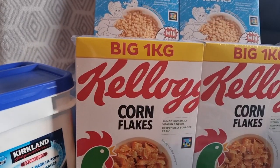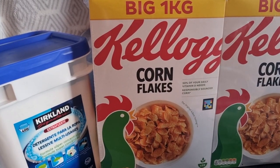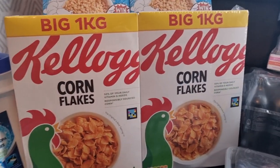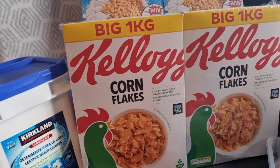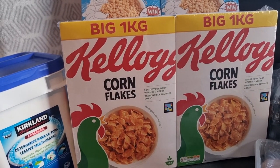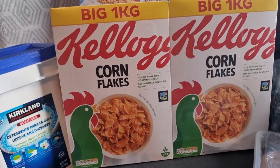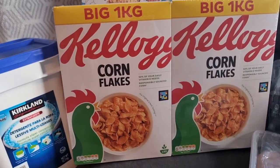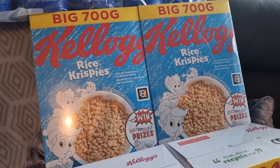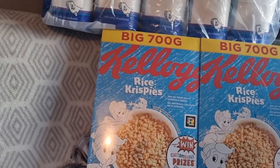Next we're going to cereal. Some things you can go cheap on and some things you can't — cornflakes is one of those for Ryan that he cannot go cheap on. He's tried it and if he doesn't like it, I'm not going to force him. So for the cornflakes it works out at £6.39 with no VAT on food items, which is £3.18 a box. I then got some Rice Krispies — they were £4.99 for two, which works out at about £2.50 a box. The Kellogg's cornflakes are actually 1kg.